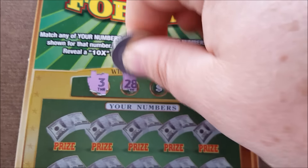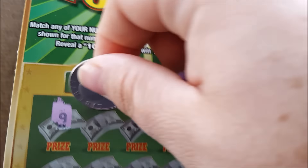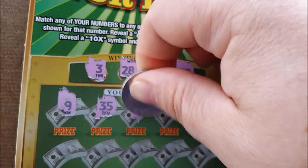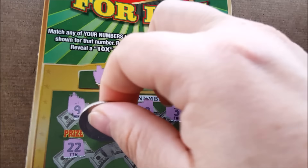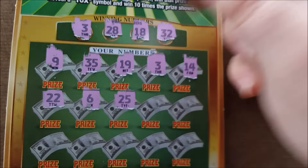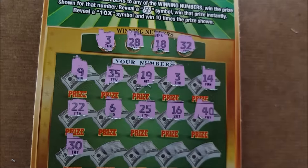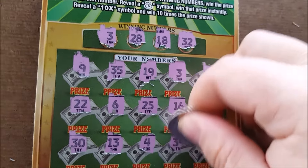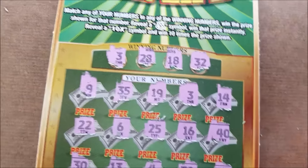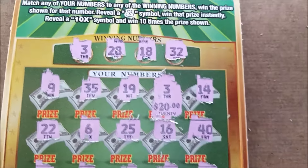Okay, here's ticket number two. We need a 3, 28, 18, or 32. There's a nine — no. 35 — no. 19 — no. We got a winner with the three! No, 22 — no. Six — no. 25, 16, 4, 30, 13, 4, 39, or 33. Looks like three is it — good prize, excellent, 20 bucks!